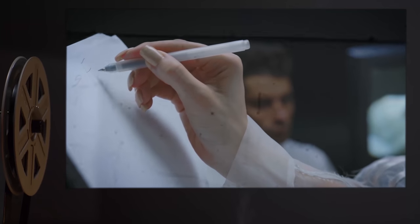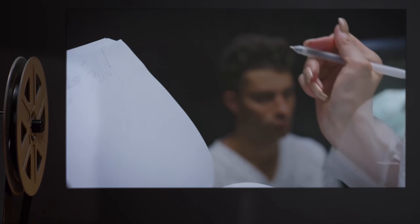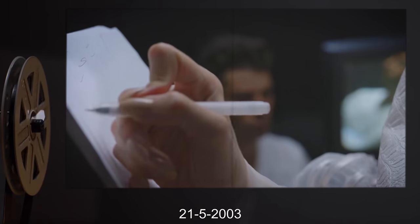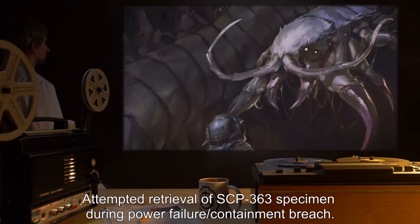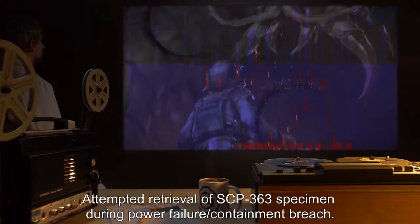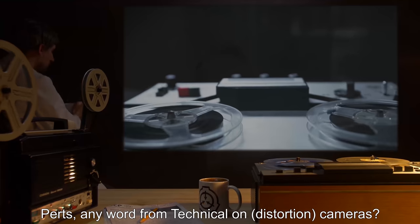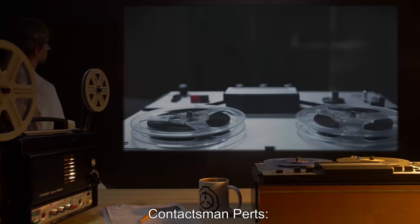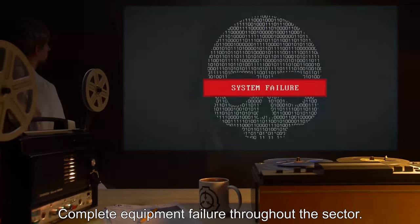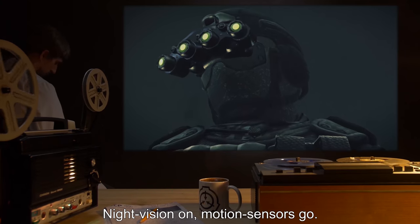Addendum two — incident report of breach, document number 363-Alpha, breach one. Personnel involved: MTF-807. Date: 21-5-2003. Location: Site [redacted]. Description: Attempted retrieval of SCP-363 specimen during power failure and containment breach. Start of audio log. MTF-807 Commander Johnson: Perts, any word from technical on distortion cameras? Contactsman Perts: No dice, commander — complete equipment failure throughout sector C. Johnson: All right, night vision on, motion sensors go.